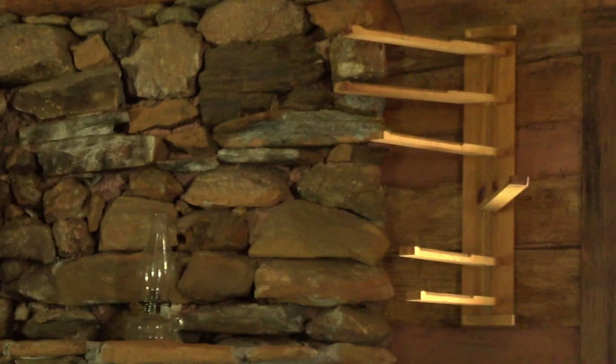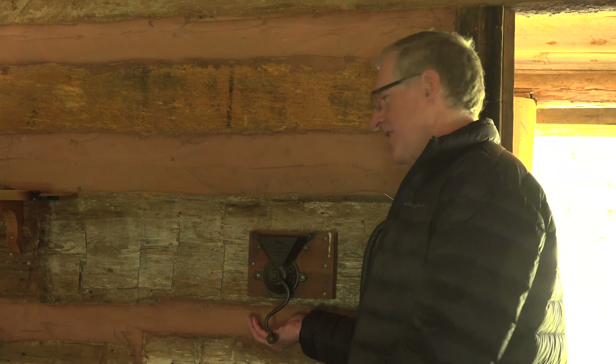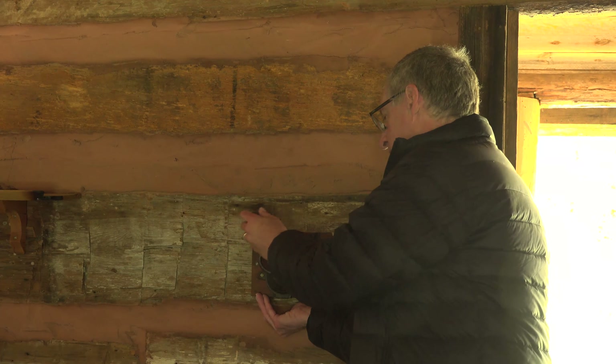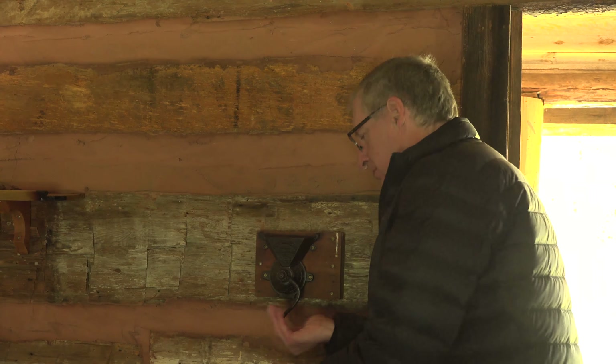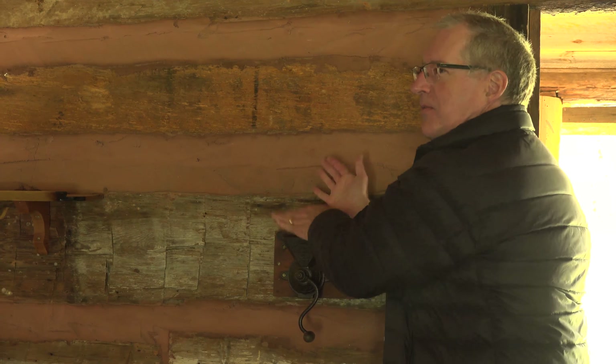I'd like to draw your attention up here to the right-hand side — that's a drying rack. If you needed to dry some cloth or something else, you could just hang it there and the heat of the fire would eventually dry it. This interesting contraption here is actually a coffee grinder. You drop your beans in, turn the crank, and now you have a handful of coffee.